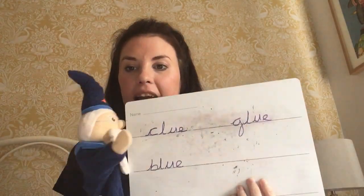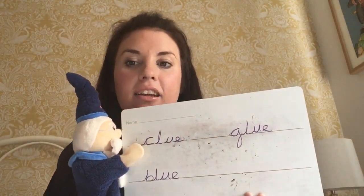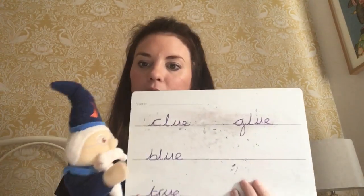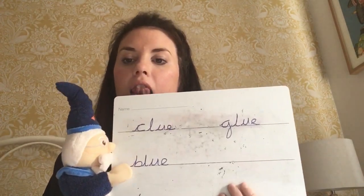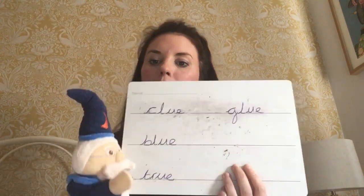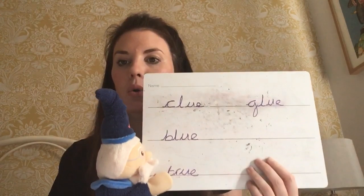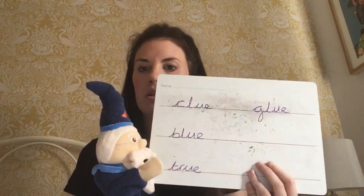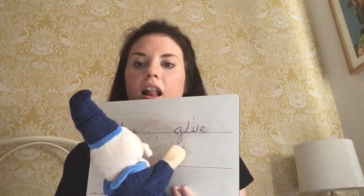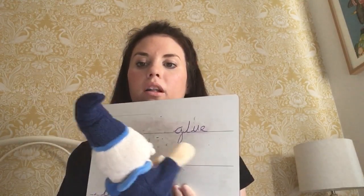Let's do some really speedy reading to see if you can read these words super speedy. This word is C-L-U-E: clue. Yeah, a clue. B-L-U-E: blue. Wanda's hat is blue. T-R-U-E: true. Wanda's hat is blue — it's true! And the last one is G-L-U-E: glue.